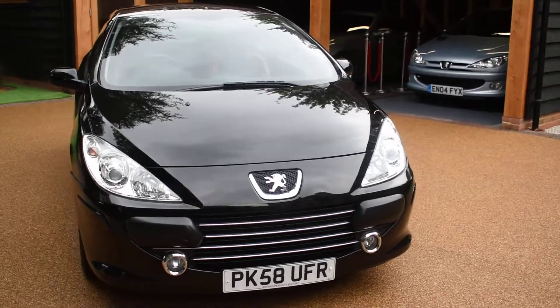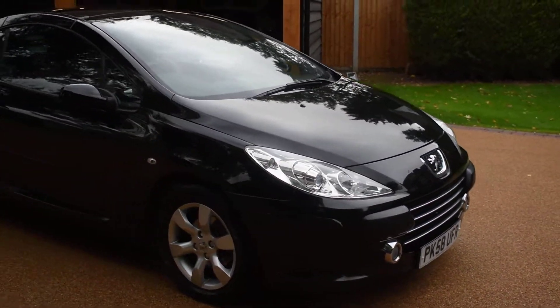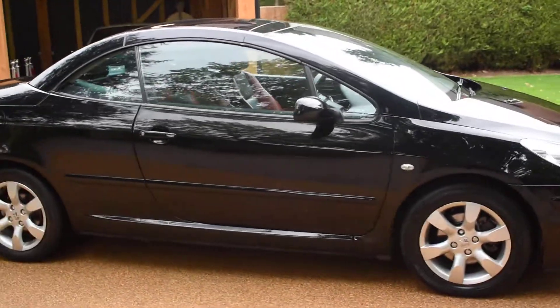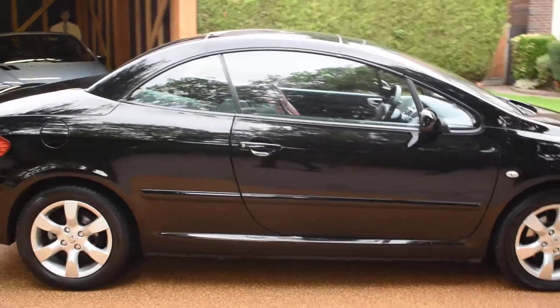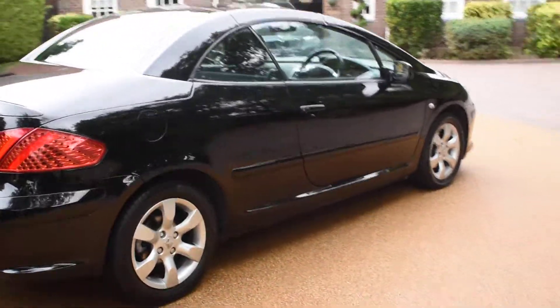This car is in superb condition. It's only covered 43,000 miles and it comes with a service history and five Peugeot stamps in the service book. It's come to us direct from a local main dealer, just taken in part exchange, and I'm just going to walk you round.